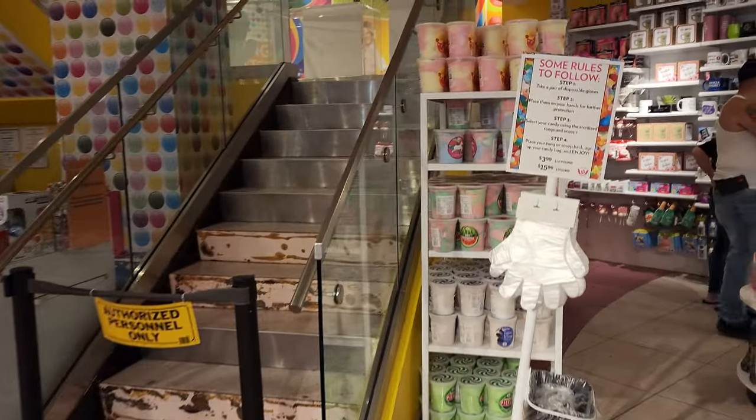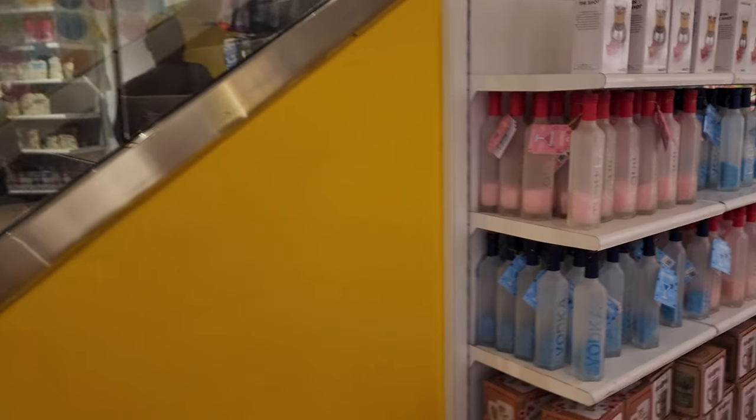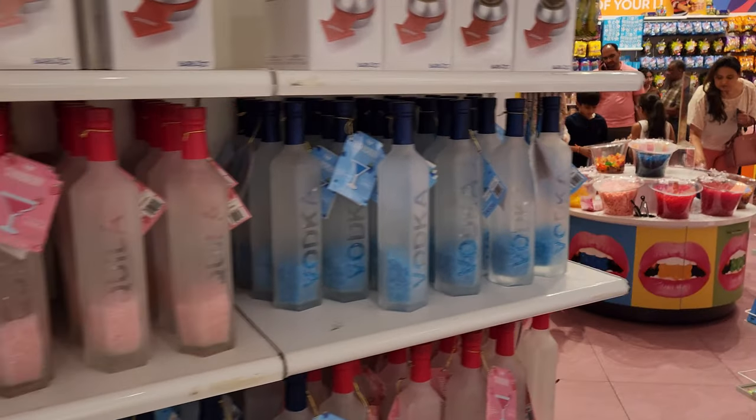A couple of different flavor bubblegums, you have cotton candy. I'm not sure if they're alcohol candy — I should have taken a closer look.